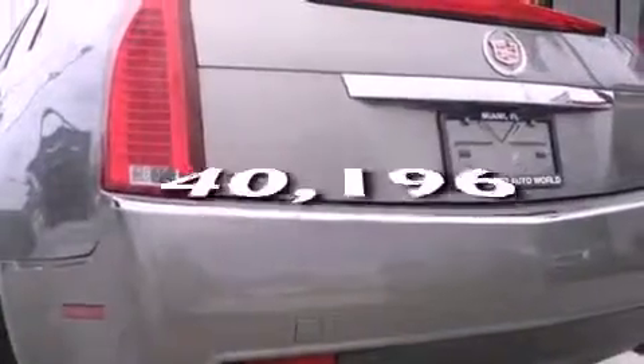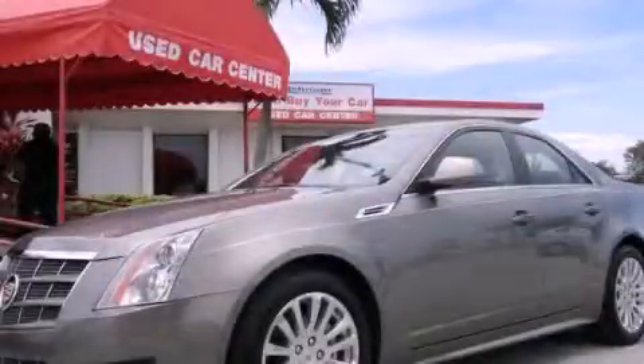This vehicle has fewer than 41,000 miles on the odometer. We invite you to contact us today to learn more about this vehicle.